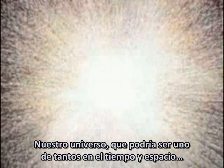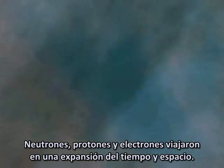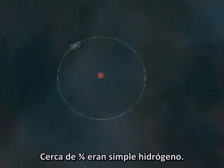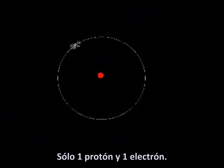Our universe, which may be one of several in time and space, started with a huge explosion of energy and matter called the Big Bang. Neutrons, protons and electrons rode in the wake of an expansion of time and space itself. After 380,000 years, the universe had cooled enough for these particles to come together to form the first atoms. Nearly three quarters of them were simple hydrogen — just one proton and one electron — and 28% were helium, which has two protons, two neutrons and two electrons.